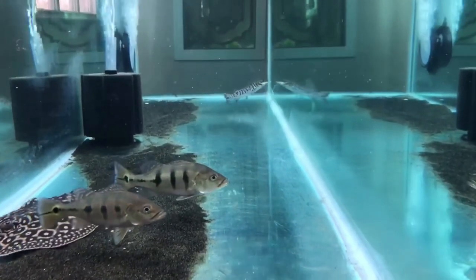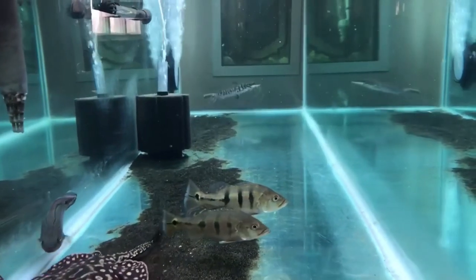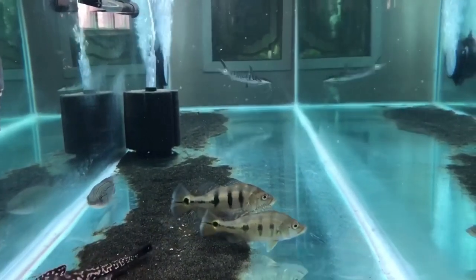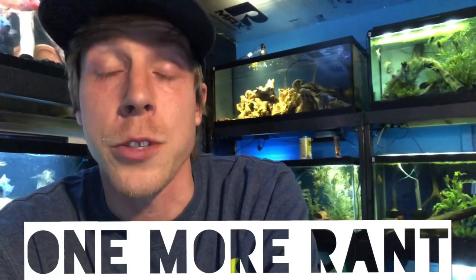I'm super excited to watch this tiger shovelnose catfish grow up, and I'm sure Josh will be sending me updates because we're always messaging each other. I'm super excited about these fish, so that concludes the video.